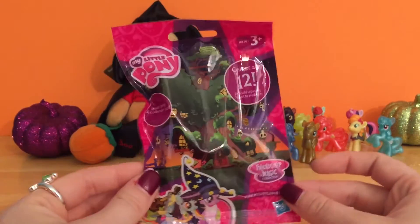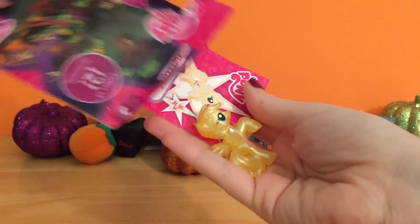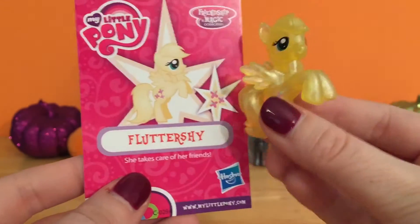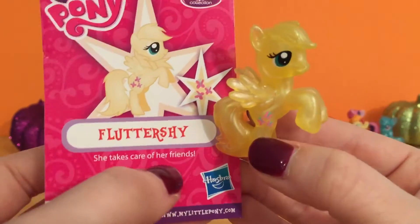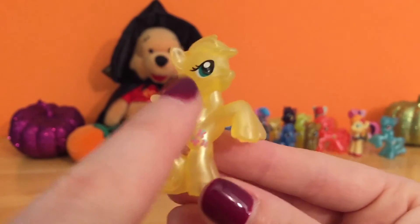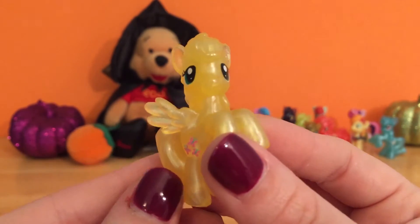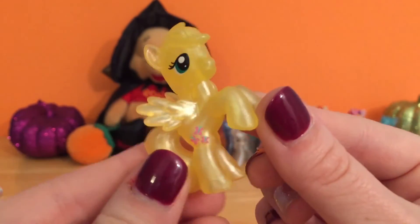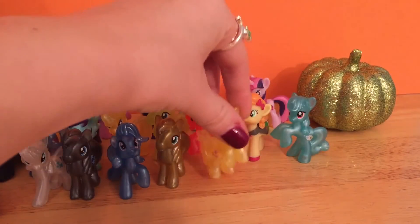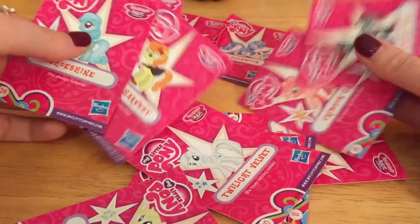All right, time to open our very last bag. Yay! Here is Miss Fluttershy! I guess we just happened to save the best for last, and she takes great care of her friends. She's got her little butterfly cutie mark, and she's got that same shimmery finish like most of the ponies, but it looks so cute on her. I love her little pose — she looks like she's getting ready to fly. So let's stick little Miss Fluttershy right here. And here are all of the cards we got from those blind bags!